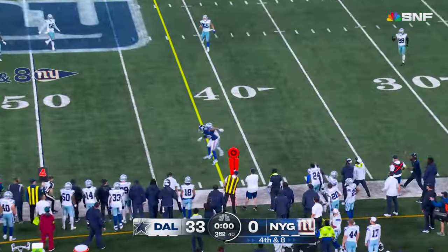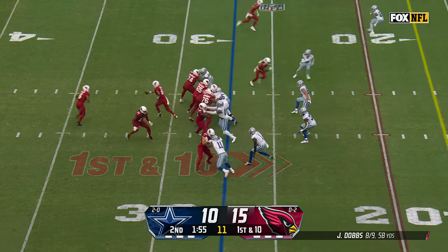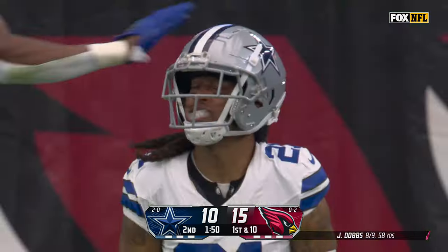Jones again running. Flag is down. Pass is incomplete with Gilmore covering. Fake the counter, deep drop, long throw — Hollywood Brown, knocked away by Stephon Gilmore.